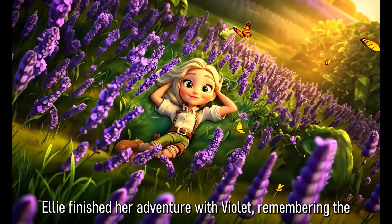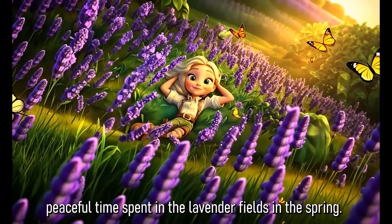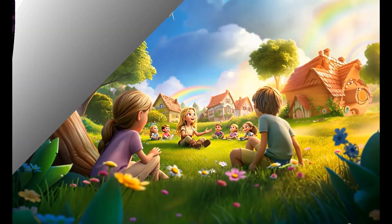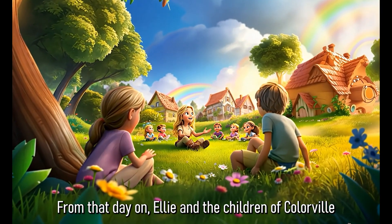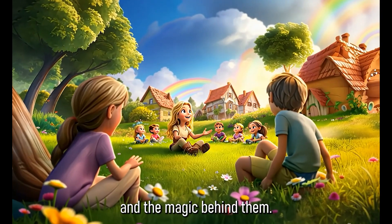Ellie finished her adventure with Violet, remembering the peaceful time spent in the lavender fields in the spring. From that day on, Ellie and the children of Colourville would gather together to celebrate the colours and the magic behind them.